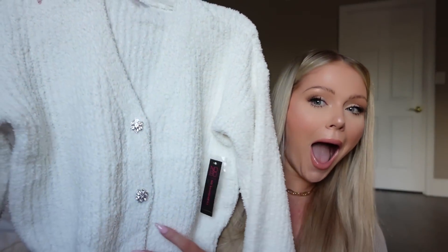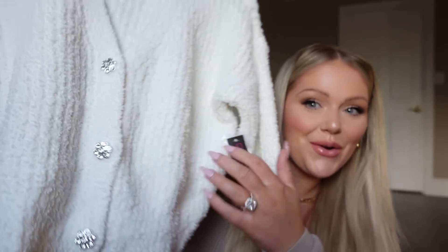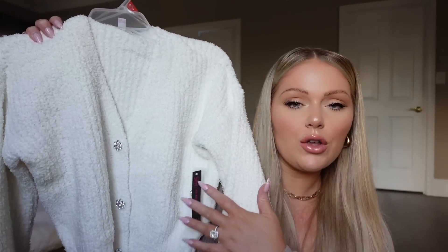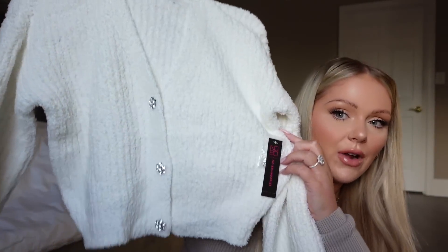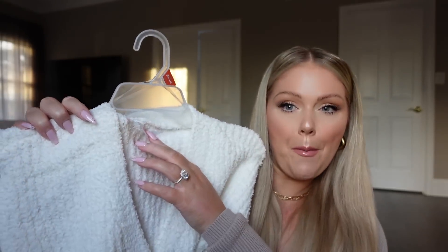First thing I got was this sweater. I thought this was the cutest thing — it was really the little buttons that got me. They have like this rhinestone detailing and it's really, really soft. I loved the white coziness of this. They also had it in tan. I almost got it in tan, but I was like, you know what, I feel like white will be good because it's just super neutral where I could wear it with literally anything. I love just having sweaters like this that I can throw over dresses or tops to keep me extra warm in the colder winter months. And this was super affordable — it was $18.98. The brand is No Boundaries.